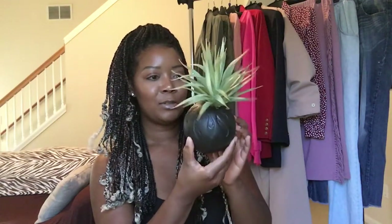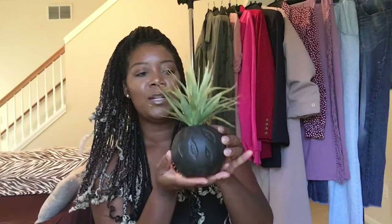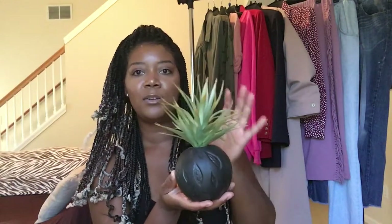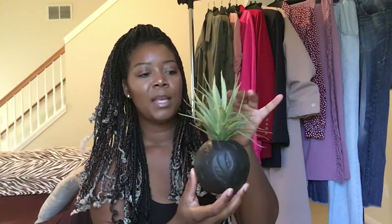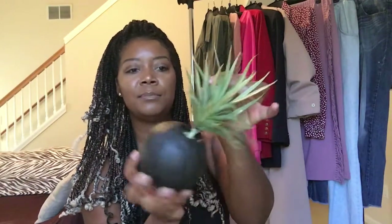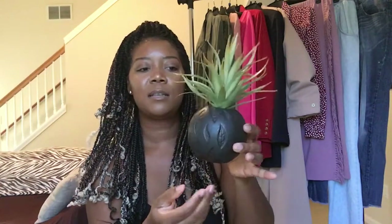The first item that I'm super excited about sharing with you guys is this cute little plant and this adorable chocolate brown bowl. This was a dollar and 41 cents, and I thought this would be so cute for my nightstand in our master bedroom. It is a little broken, but for a dollar and 41 cents it's gonna look so cute on the nightstand.